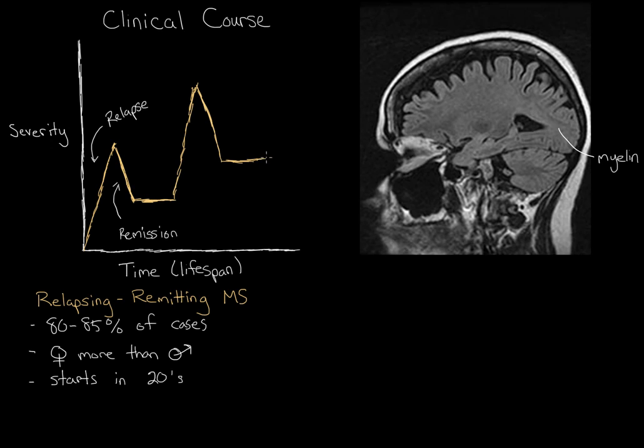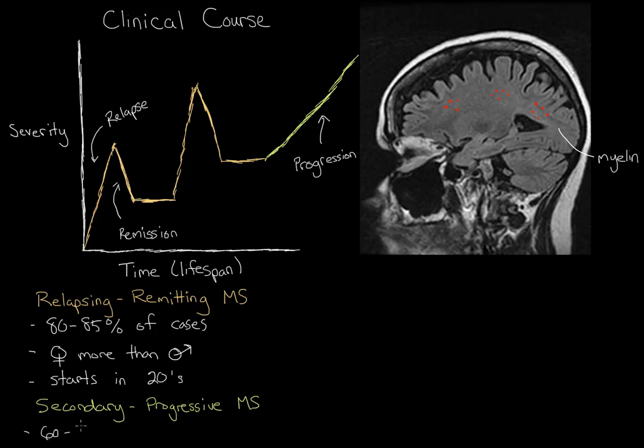Instead of relapses and remissions, there will just be a steady progression in the severity of the disease — a kind of linear, steady increase. The immune system is essentially hanging around and chipping away at the person's brain for most likely the rest of their life. When this starts to happen, we say that the person has entered secondary progressive multiple sclerosis. This usually happens in about 60 to 65 percent of the people who had relapsing remitting multiple sclerosis.